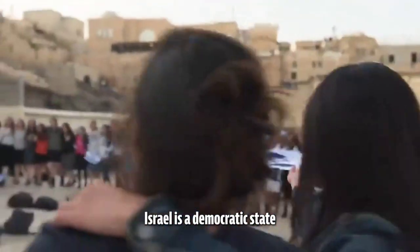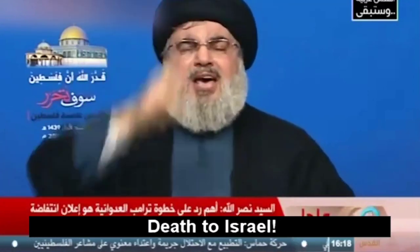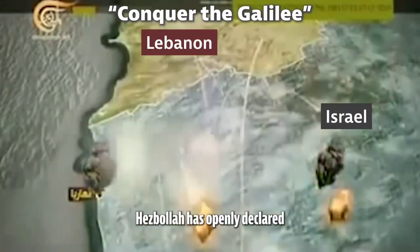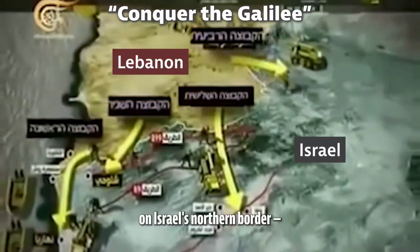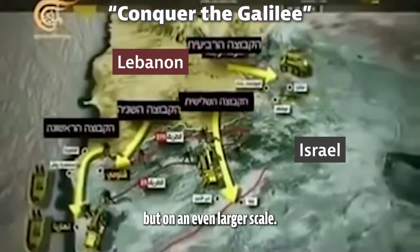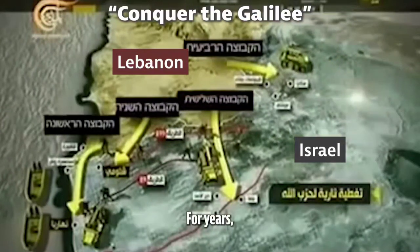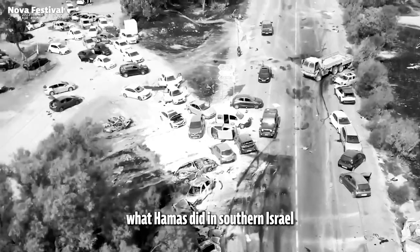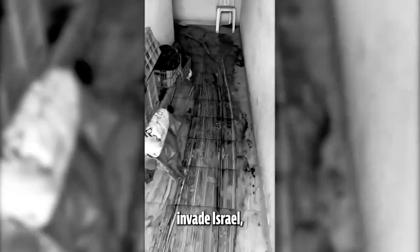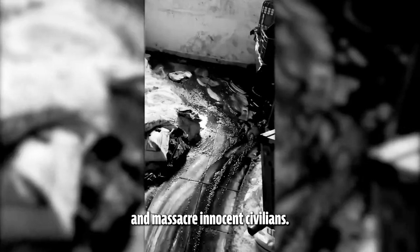We do this in full compliance with international law. Israel is a democratic state under threat from a terror organization whose stated goal is to destroy Israel. Hezbollah has openly declared that it has a plan to carry out its own October 7th massacre on Israel's northern border, but on an even larger scale. They call this plan Conquer the Galilee. For years, Hezbollah has been planning to do in northern Israel what Hamas did in southern Israel on October 7th — invade Israel, infiltrate civilian communities, and massacre innocent civilians.